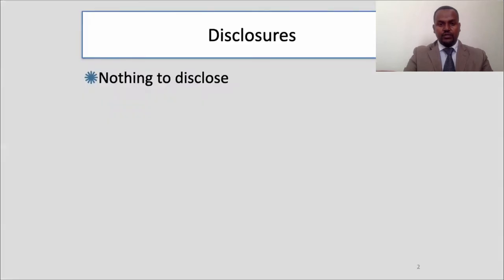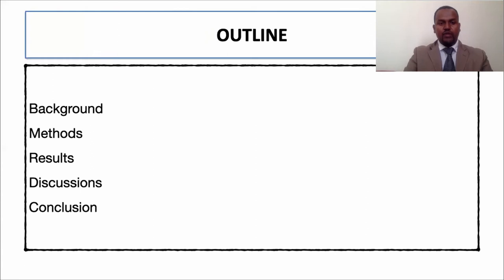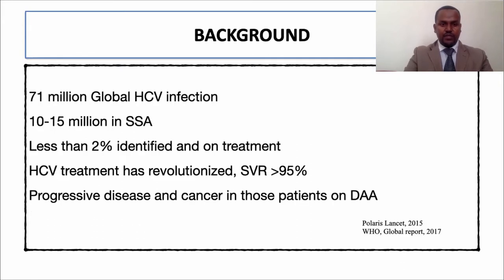I have nothing to disclose. Here is the plan of my presentation. I will start with the context, then describe the methods we used, discuss the results, before going to the conclusion and finishing with recommendations based on the study.